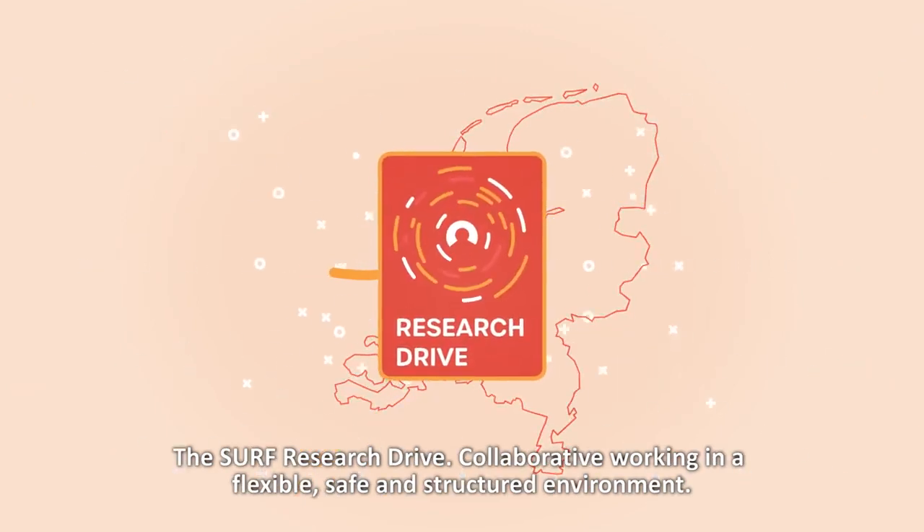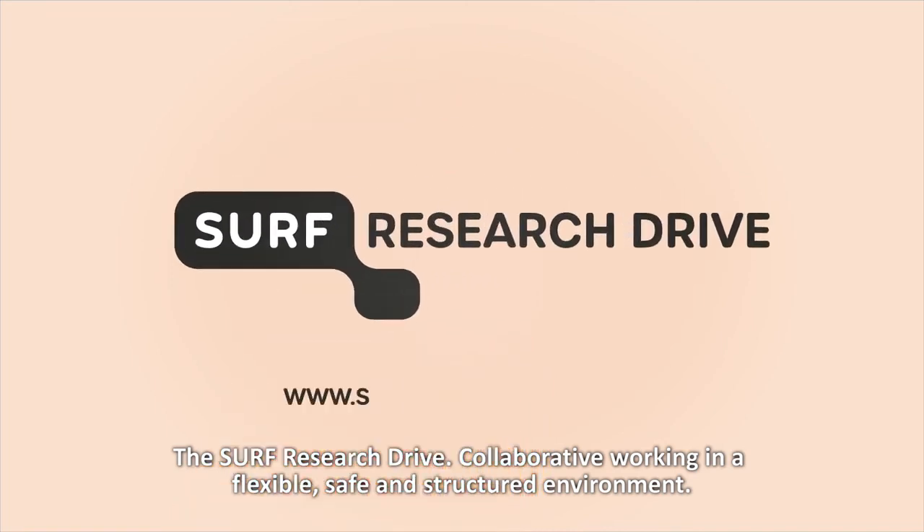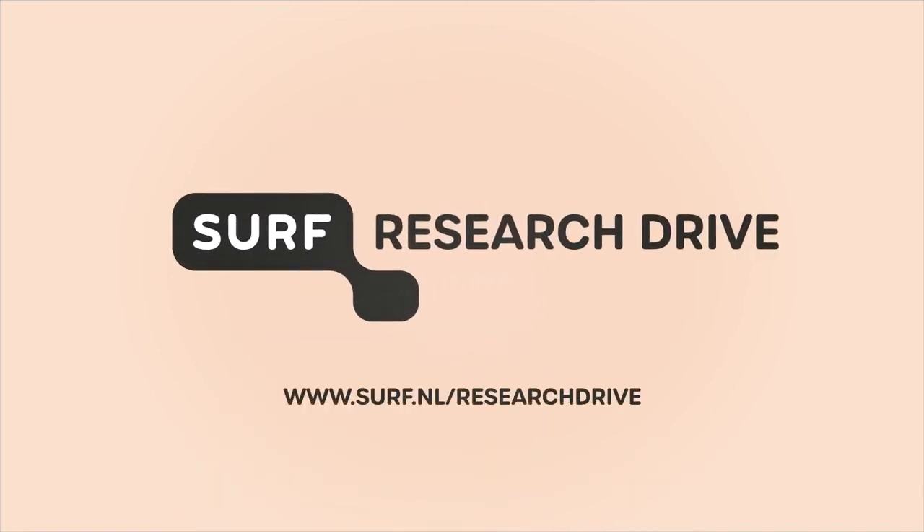The Surf Research Drive. Collaborative working in a flexible, safe, and structured environment.